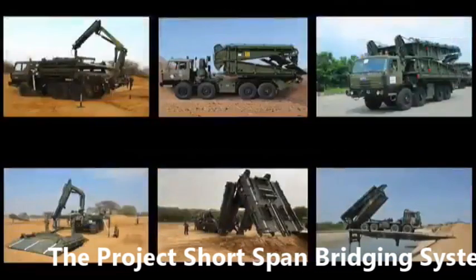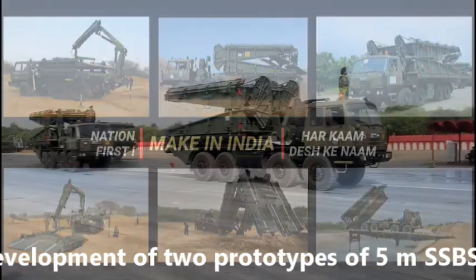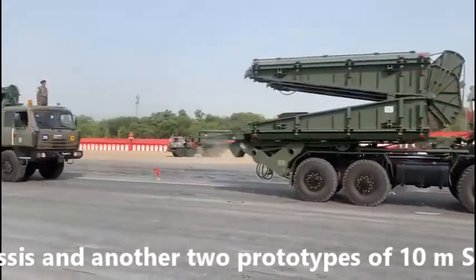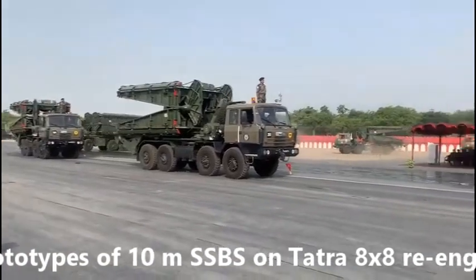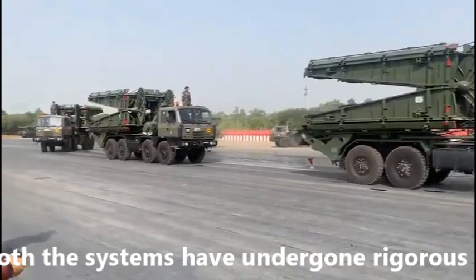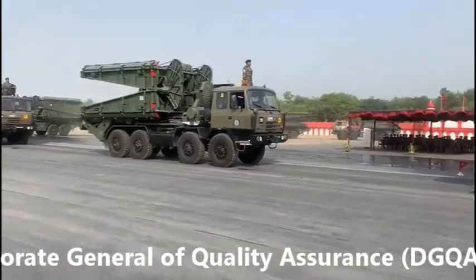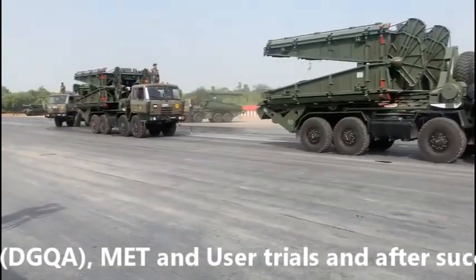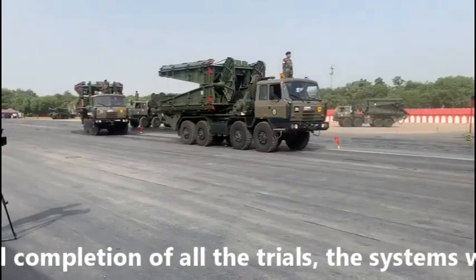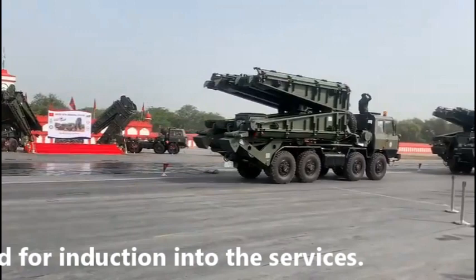The project involved the development of two prototypes of 5-metre SSBS on TATRA 6x6 chassis and another two prototypes of 10-metre SSBS on TATRA 8x8 re-engineered chassis. Both systems underwent rigorous Directorate General of Quality Assurance (DGQA) testing, met end-user trials, and after successful completion of all trials, the systems were recommended for induction into service.